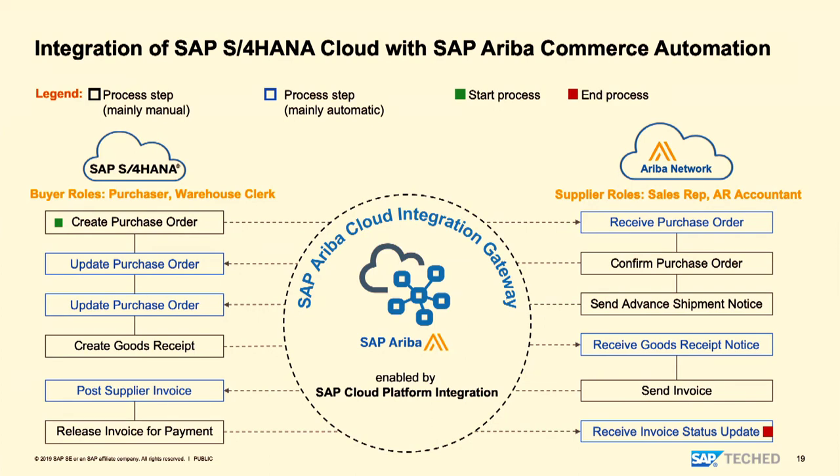The supplier can respond and confirm the purchase order, sending the confirmation back which gets updated on the purchase order. If an update is needed — a line item update or deletion — it triggers a purchase order update. When the supplier is ready to send a shipment notice, the warehouse clerk can respond with a goods receipt saying the item has been received, which triggers an invoice process. The invoice can only be done through a receipt notice, and then payment is released to the supplier — the complete end-to-end process available out-of-the-box.